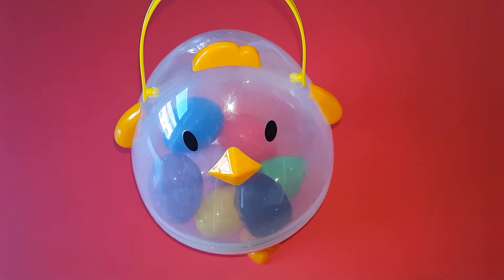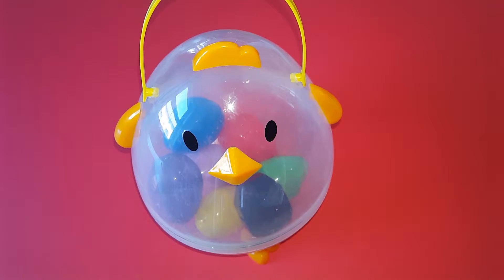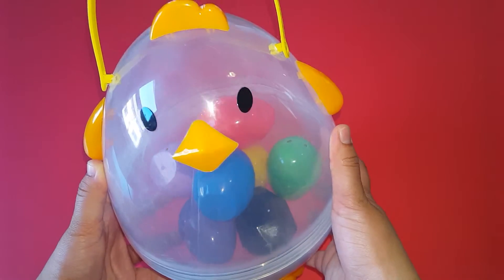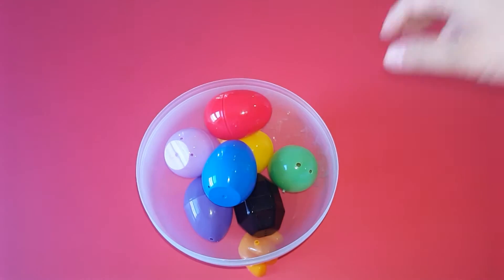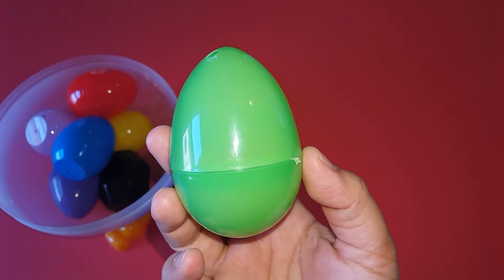Hello everyone, welcome to 'What's the Secret?' Are you excited to learn a new word again? So let's start! We have our secret from our little cheeky chicken. Let's begin!